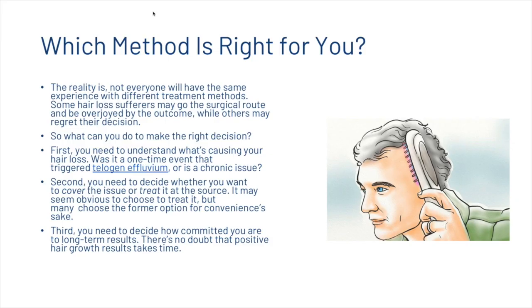You're probably wondering which method is right for you. The reality is not everyone will have the same experience with different treatment methods — some may go the surgical route and be overjoyed with the outcome, while others may regret that decision. To make the right decision: first, understand what's causing your hair loss — was it a one-time event that triggered telogen effluvium, or is it a chronic issue? Second, decide whether you want to cover the issue or treat it at the source. Third, decide how committed you are to long-term results.